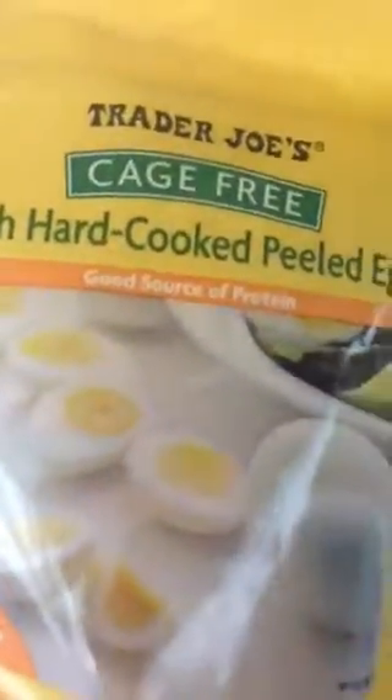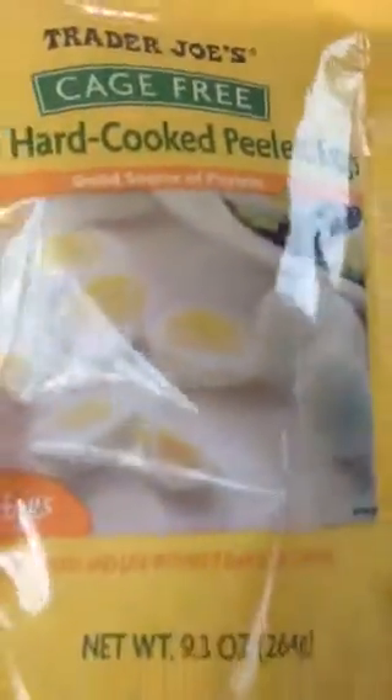In my bag I got the hard-boiled eggs. These are cage-free, and I believe these were $2.99. The Belgian Waffles, four pieces in here, they were $1.99.